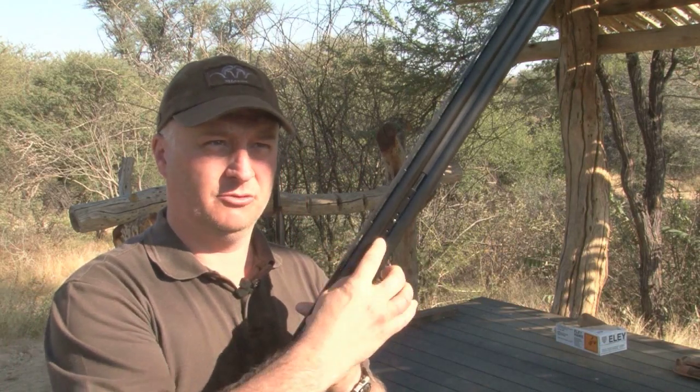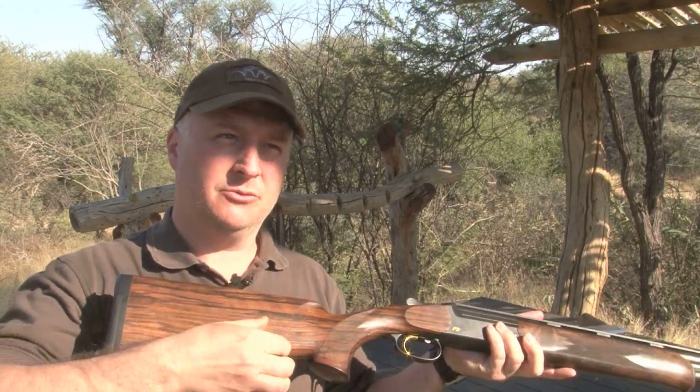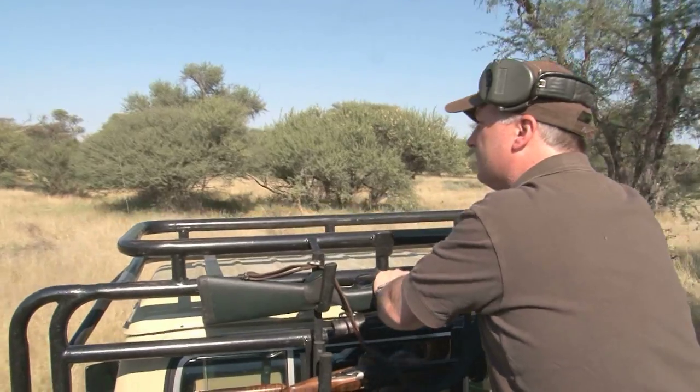We have a barrel balancer, and a provision for additional weights that can be put onto the barrels. Also in the stock area there is a threaded rod with weights on it, so I can literally adjust the balance for every individual customer. At so many events I see people putting lead in their barrels and their stocks to try and get the balance correct — and this is a feature that we have as standard.